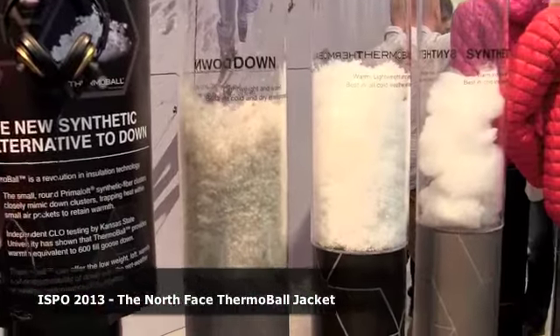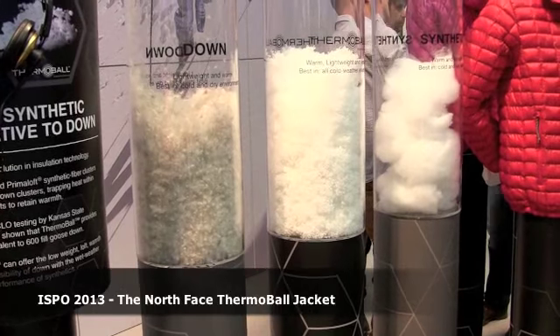What's unique about this product is the filling within the garment. Unlike normal synthetics, it's not a single-sheeted quilt. It's actually made up of very small fibre clusters that you can see to my right inside the tubes, and these look and feel very similar to a down cluster.